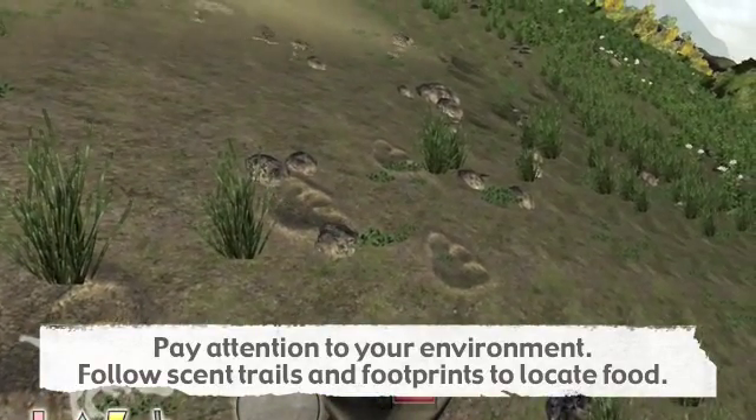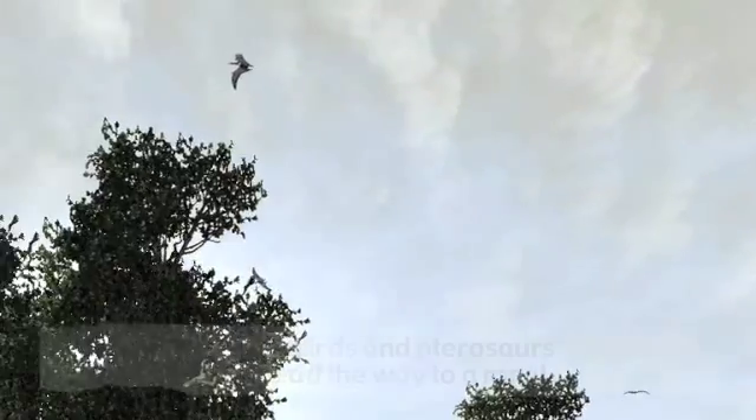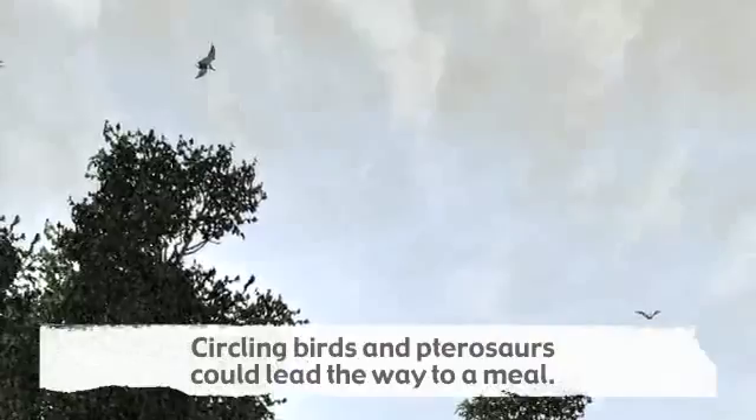Pay attention to your environment. Follow trails of footprints. Circling birds and pterosaurs could also indicate a possible meal.